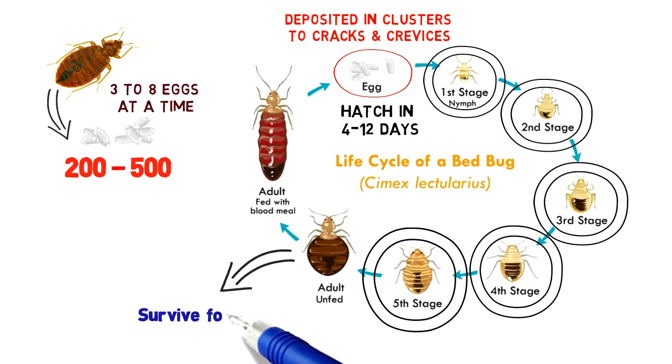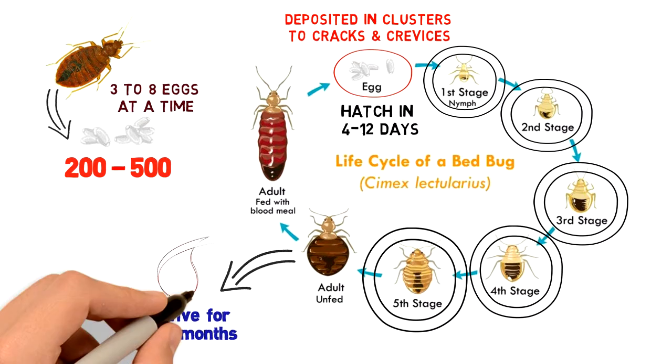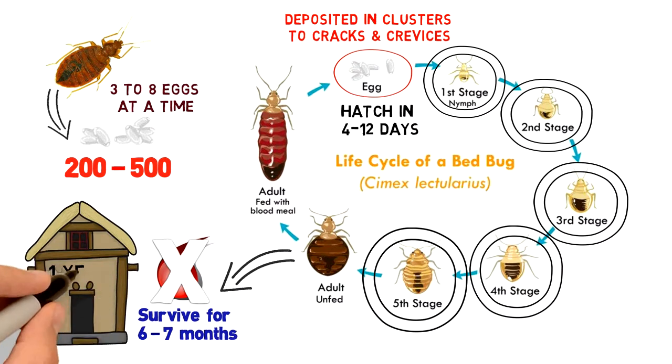Adult bedbugs can survive for six to seven months without a blood meal, and have been known to live in abandoned houses for one year.